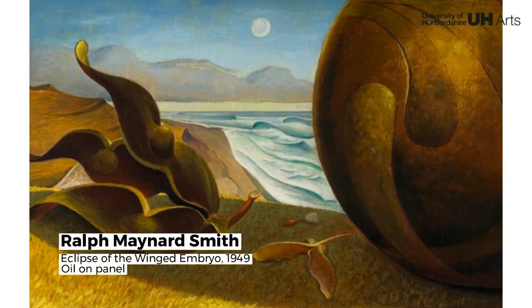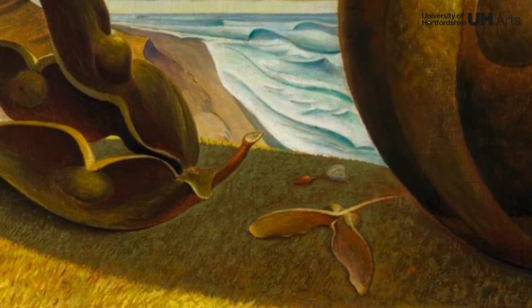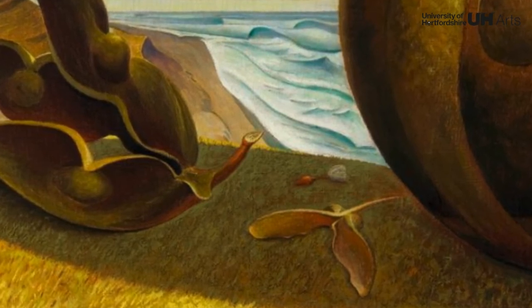This work was produced during a period when Maynard Smith painted surrealist landscapes. It depicts a coastal scene under a clear, cool sky with scaled-up seats and pots occupying the foreground.